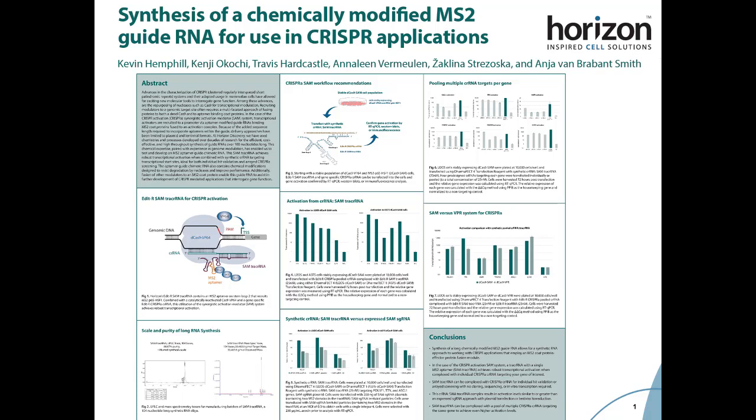Hello, my name is Kevin Hemphill and I'm an R&D scientist at Horizon Discovery. Today I will be presenting some work showing our successful synthesis and validation of a long chemically modified MS2 guide RNA for use in CRISPR applications such as the CRISPR activation SAM system.